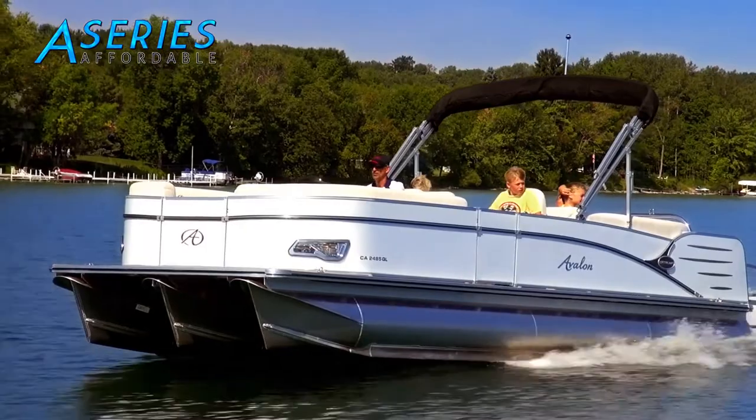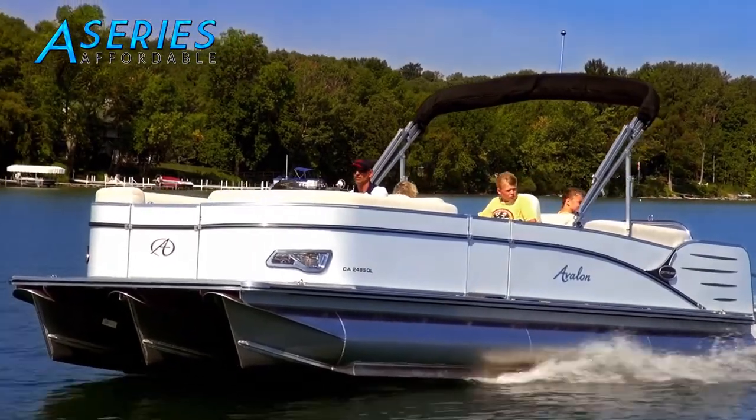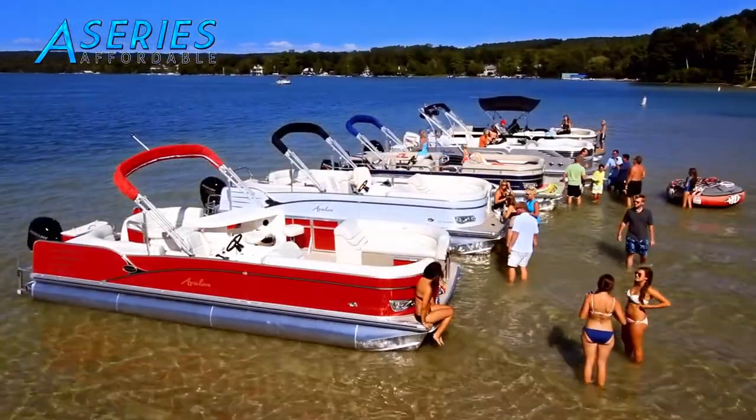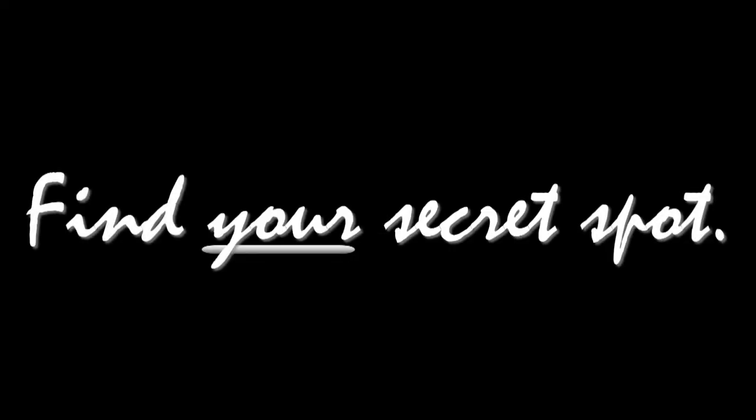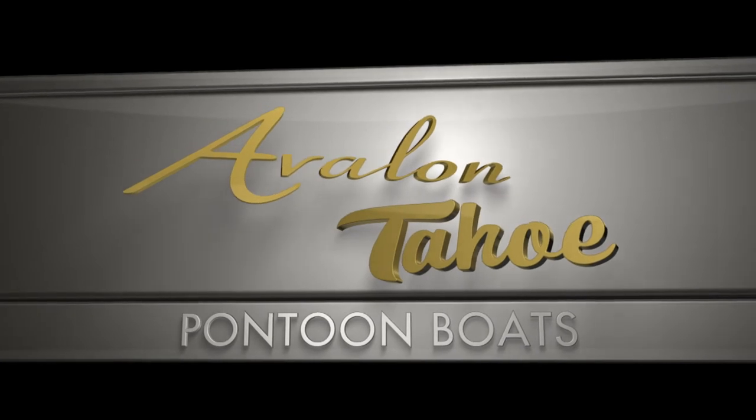Take a close look at the A-Series and you'll discover the most affordable, brilliantly designed, entry-level pontoon boats in the industry. Find your secret spot with the Avalon and Tahoe A-Series pontoon boats.